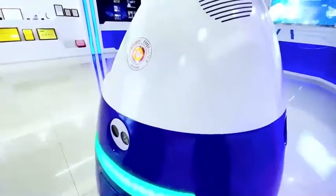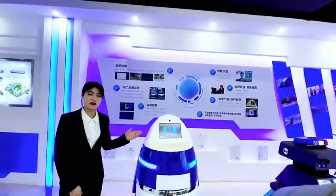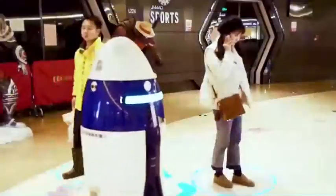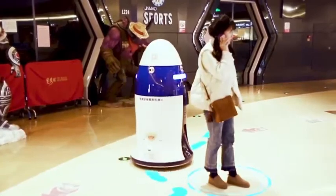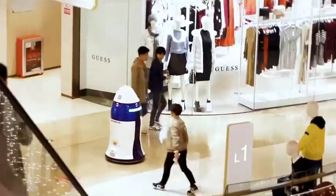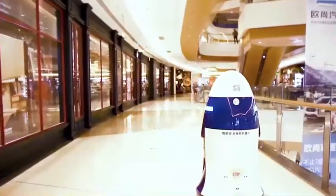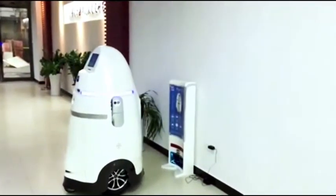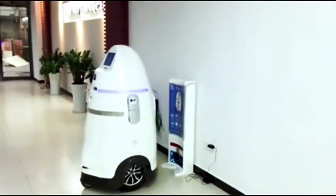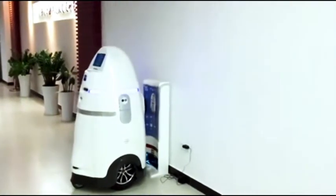Let me introduce the six main functions of our XAT. The first one is patrol and guard. For instance, the functions of map building, pivot steering, autonomous obstacle avoidance, autonomous charging, autonomous positioning, and 24-hour uninterrupted guarding.